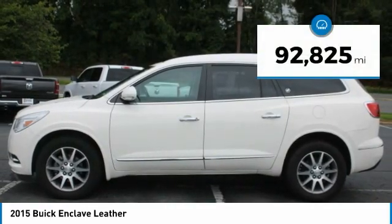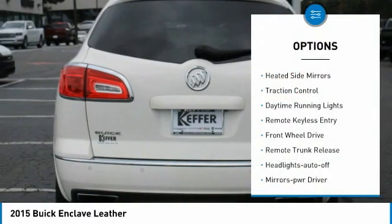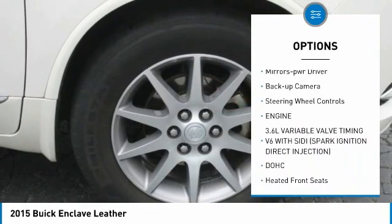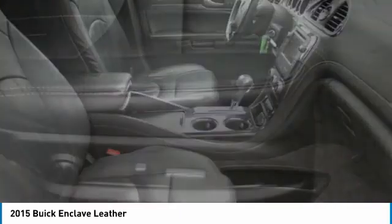This vehicle has less than 95,000 miles. Here are some of this vehicle's great options: heated side mirrors, traction control, daytime running lights, remote keyless entry, FWD, remote trunk release, headlights auto off, mirror memory, backup camera, and steering wheel controls.